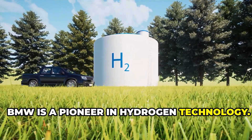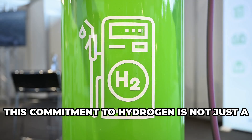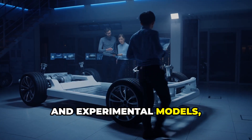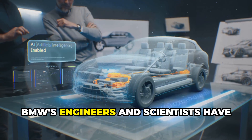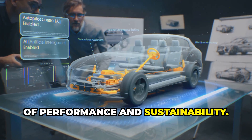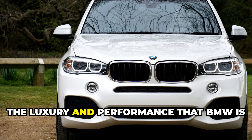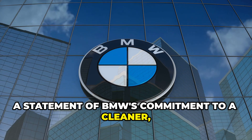BMW is a pioneer in hydrogen technology. For years, they have been at the forefront of developing innovative solutions that harness the power of hydrogen. This commitment is not just a recent endeavor but a long-term vision in the making for decades. The journey began with early prototypes and experimental models, gradually evolving into sophisticated and highly efficient hydrogen fuel cell systems. BMW's engineers and scientists have dedicated countless hours to perfecting this technology, ensuring it meets the highest standards of performance and sustainability. The iX5 Hydrogen is the culmination of this work — combining cutting-edge technology with the luxury and performance that BMW is known for.